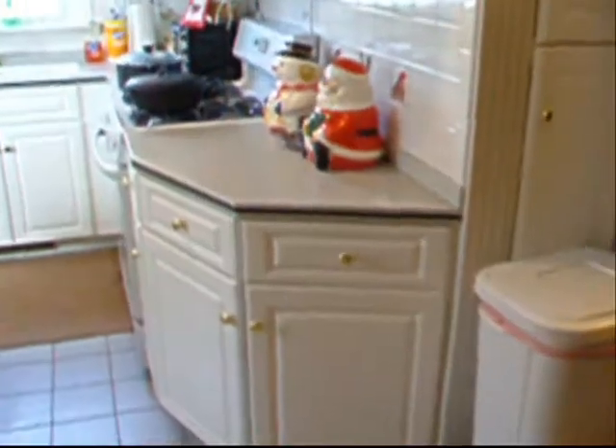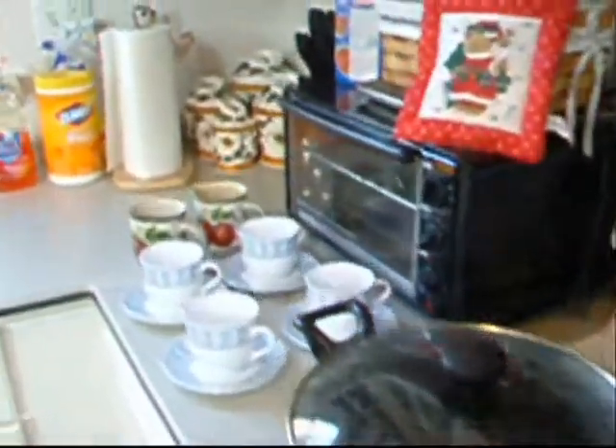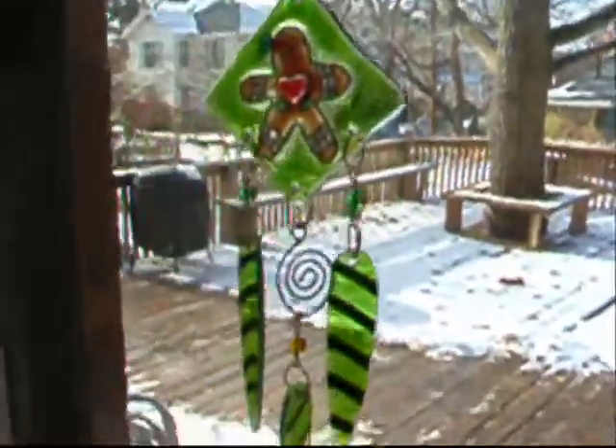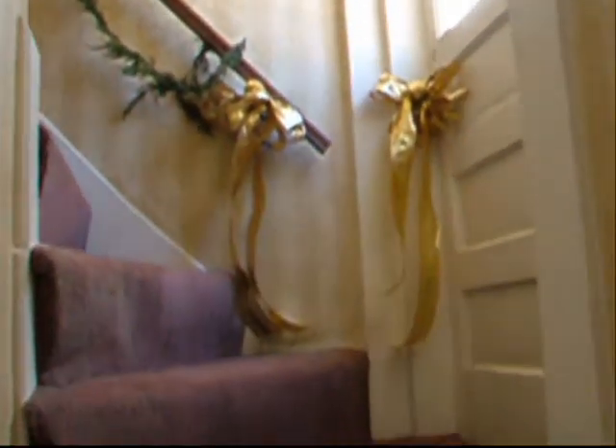Kitchen. There's the back staircase. Here we are in the kitchen — not very much holiday stuff in the kitchen, but a little bit.